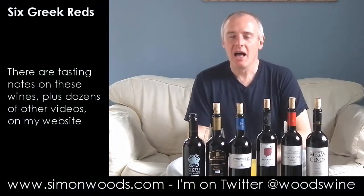Hi there, Simon from SimonWoods.com. I'm in Greek mode today. I've got six Greek wines — three from Crete and three from other parts of Greece.